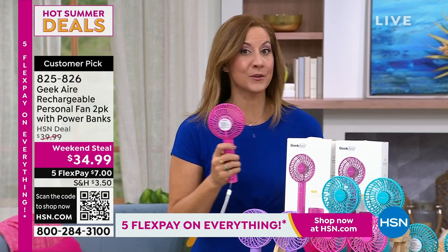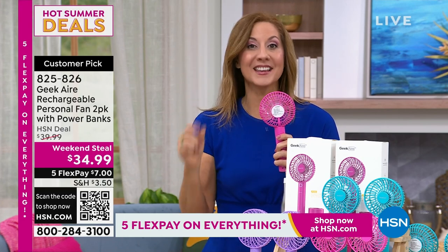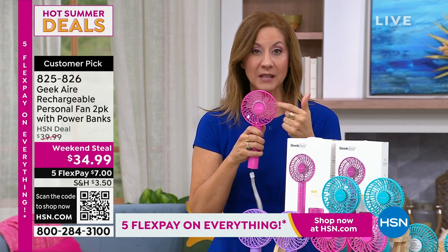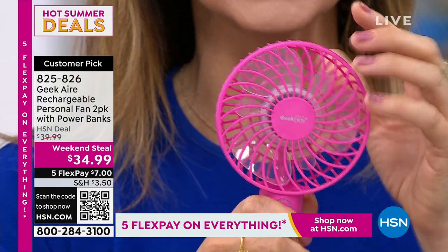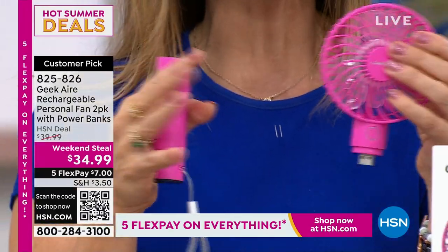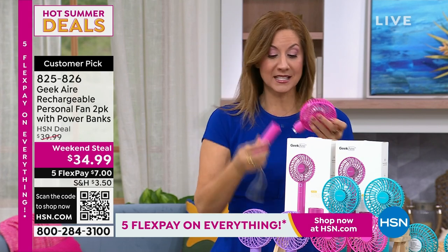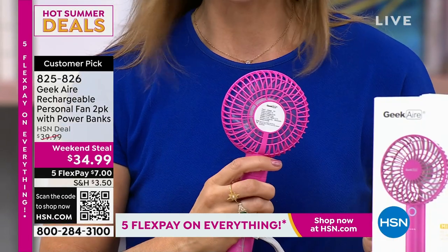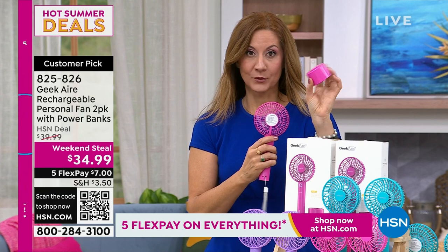We've got five different size blades — usually you're getting three, maybe four, but there are five blades of various sizes. There's a brushless DC motor, which makes it run smoothly, last longer, and more efficiently. And to top it off, it also becomes your battery charger. This is going to keep you cool and comfortable all summer long. We have five speeds. I love this one — it comes with a stand, so I put it right by my bed.